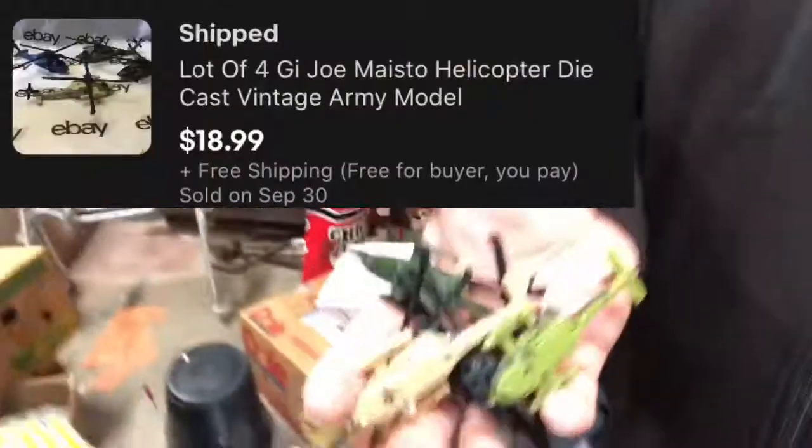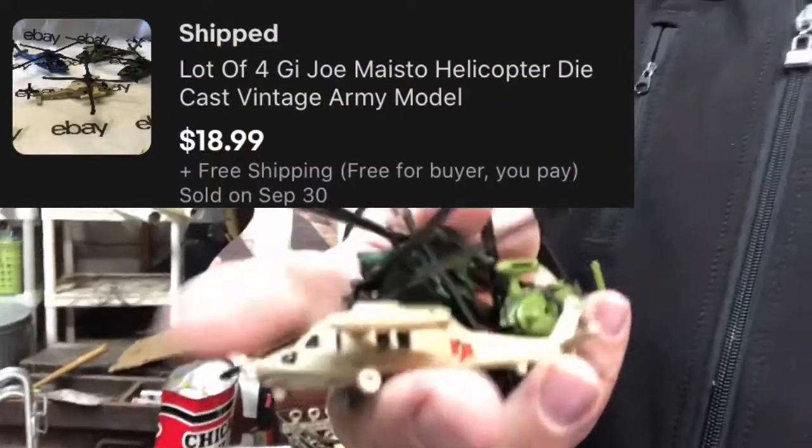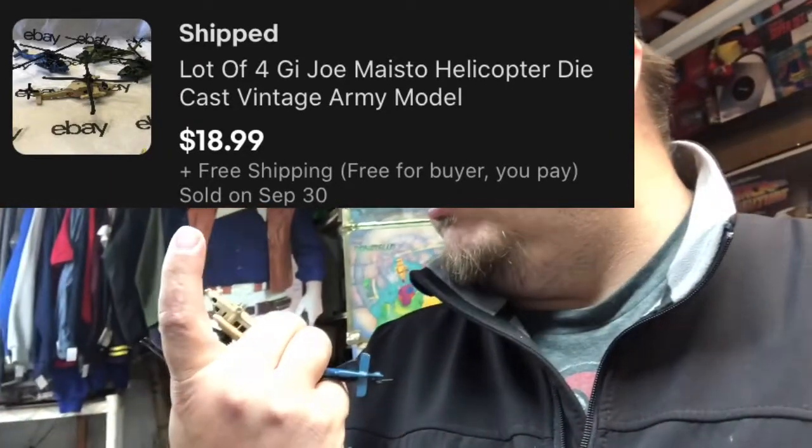These are G.I. Joe branded helicopters — not by Micro Machines but by Maisto. It's kind of a Hot Wheels brand but off-brand — not super generic, well made, not ones you see everywhere. There are four different G.I. Joe branded helicopters, and they sold for $18.99 free shipping. That's a pretty good sale.